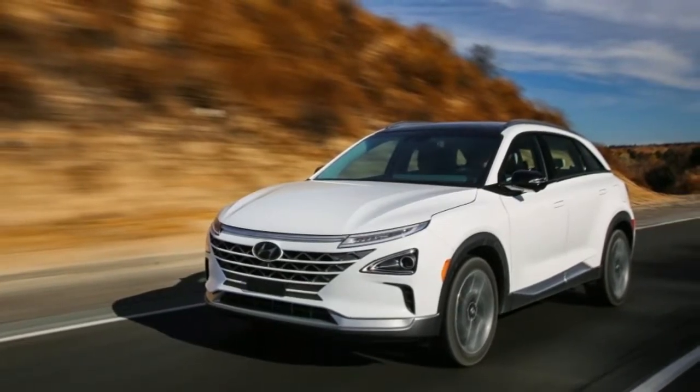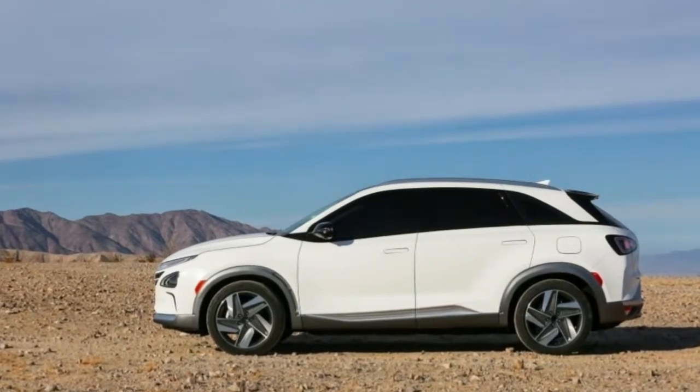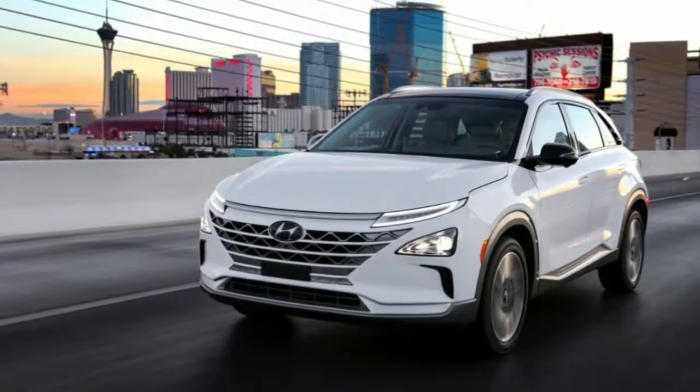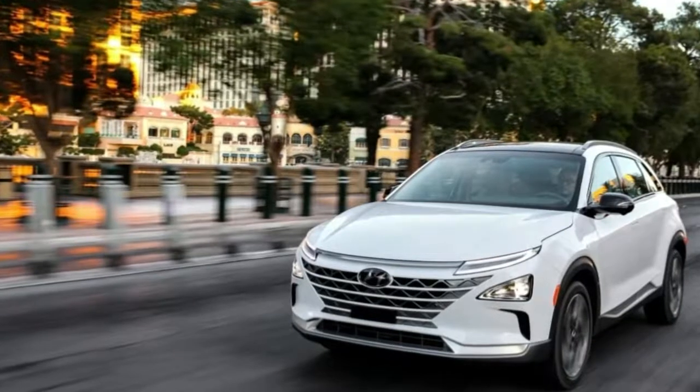The power density of the Nexo stack increases by 50%, and overall system efficiency goes up 5.1%. The smaller engine contains fewer moving parts, and even the hydrogen tanks are 36 pounds lighter than those in the Tucson FCEV.